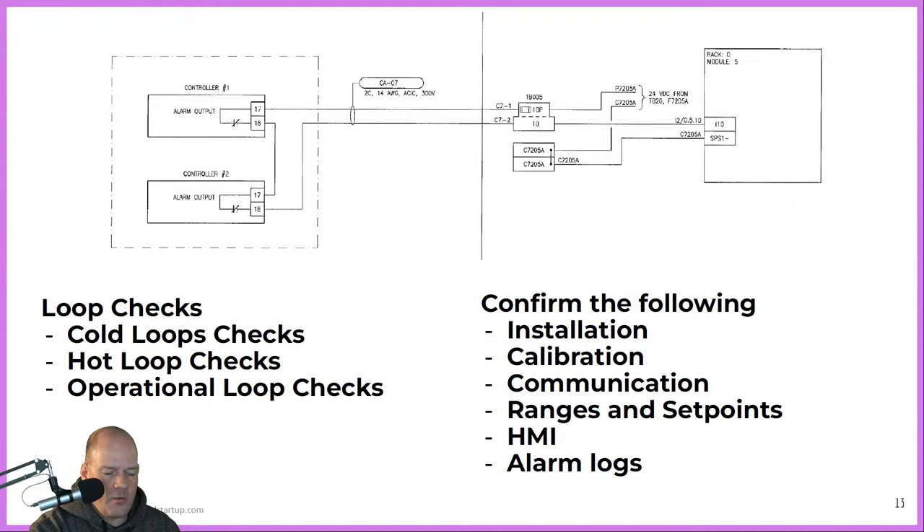Our loop checks confirm the installation of the cubicle, the cable, and the instrument in the field. We confirm all devices are calibrated correctly and verify results back to our HMI system. For example, for a 4 to 20 milliamp device in the field, we measure that device, confirm it's scaled correctly, and verify it's displayed properly on the HMI in the correct ranges and set points for that instrument. We also confirm alarm set points — for low, low-low, high, and high-high signals — checking that we get correct alarm triggers and proper alarm routing into the alarm logs so operators can view equipment status.